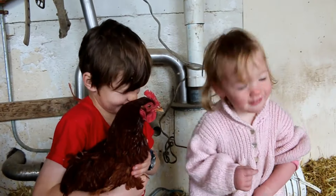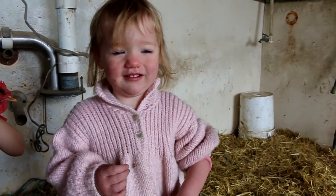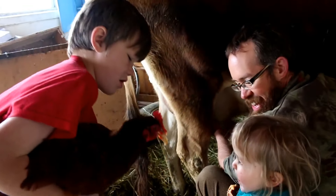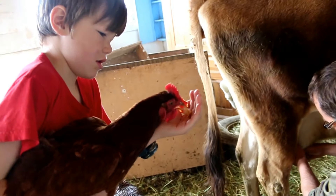It's a happy chicken! Hi! What are you doing? Did she eat it? Yeah. It's expensive.